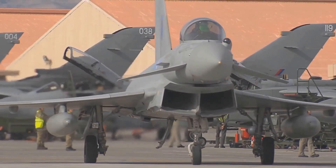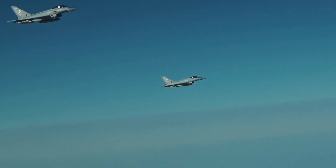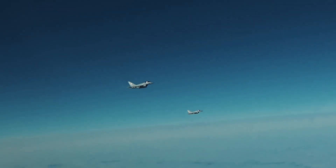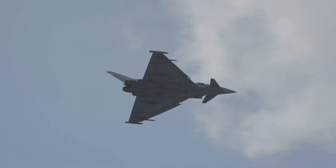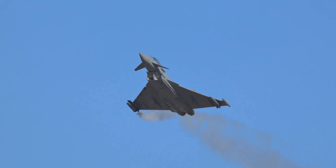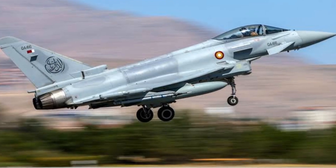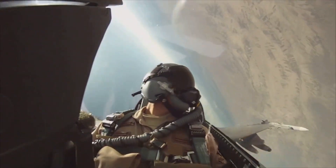At number five, the Eurofighter Typhoon is Europe's answer to air superiority. Its delta-canard design and unstable aerodynamics make it one of the most agile fighters in the world — extreme agility is its last line of defense, outmaneuvering missiles when all else fails. The Praetorian DASS suite is its electronic shield, integrating sensors, jammers, and towed decoys. These decoys lure radar-guided missiles away while onboard jammers confuse multiple threats at once.